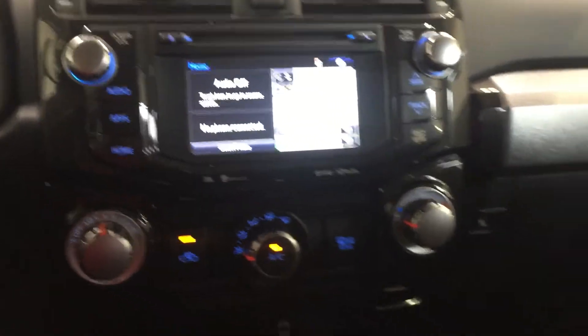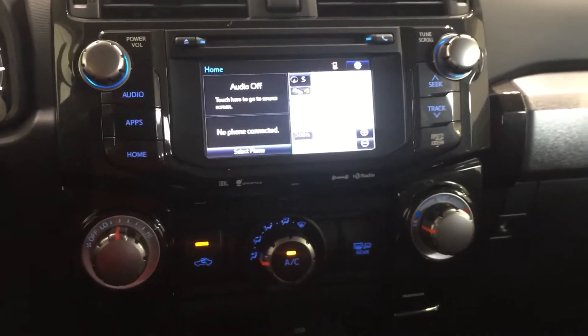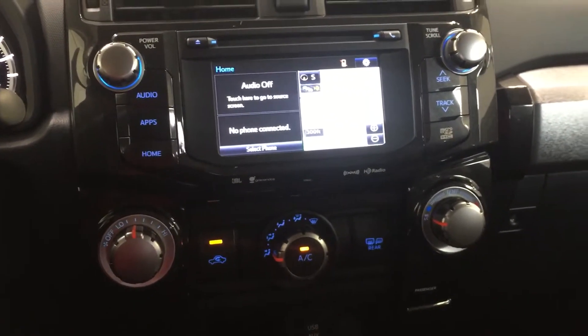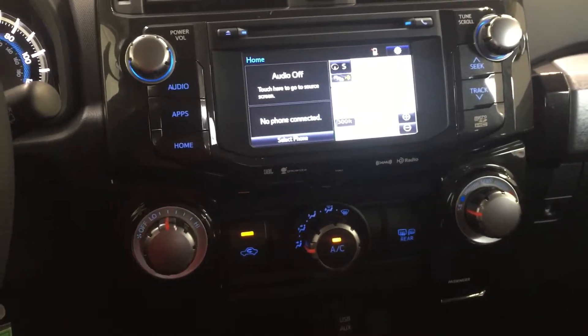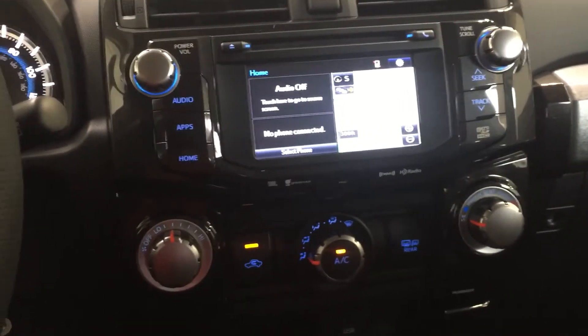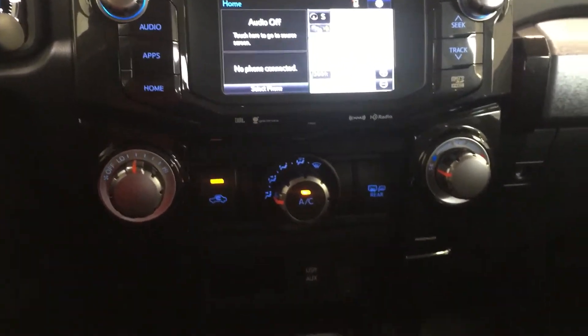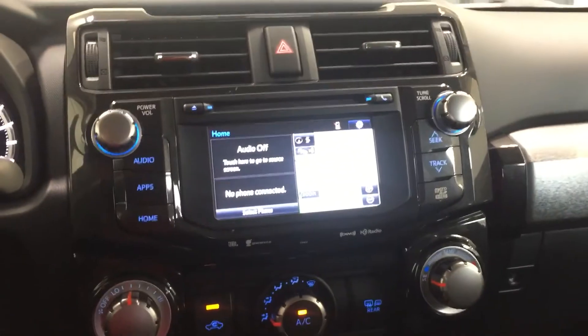As I said before when we were discussing these in a previous video, these 4Runners — the TRD Pro versions — normally have a wait list where we have to throw your name down. But we actually have a couple of them here available at Gresham Toyota. So if you're looking for that hard-to-find unicorn, give me a call at Gresham Toyota — we might just have it hiding in the corner.